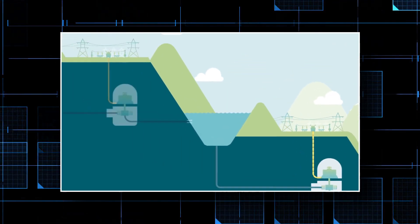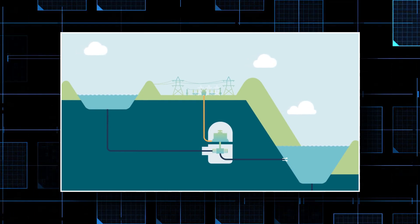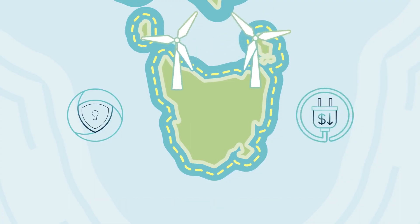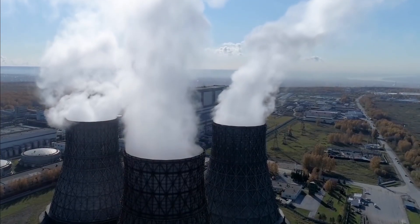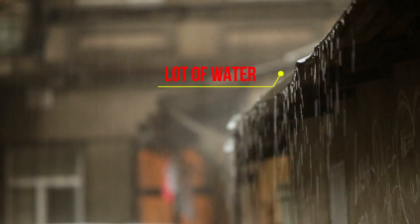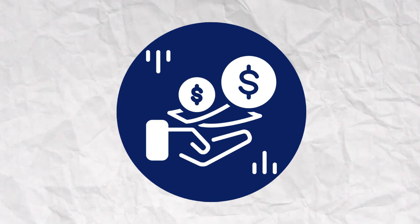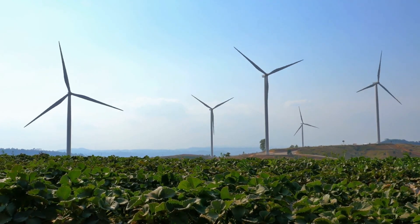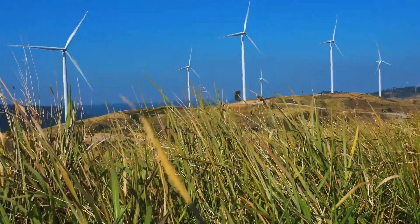Pumped hydro basically uses excess energy to channel water upward, then, when necessary, channels it down through hydroelectric generators. This is an established procedure, yet there are serious problems with scalability. Hydro projects require precise geographic conditions, rough terrain, and a lot of water. They're also large, expensive, and have prohibitive capital expenses. Energy storage systems that can be installed practically anywhere on a large scale are required if the world is to attain net zero.